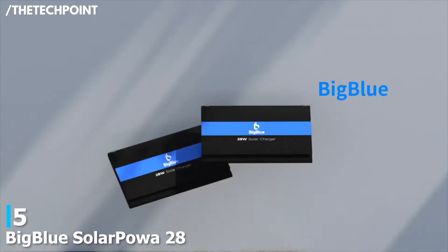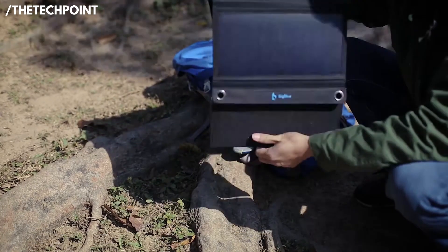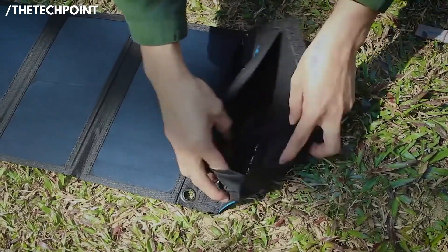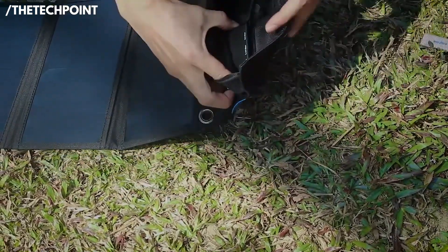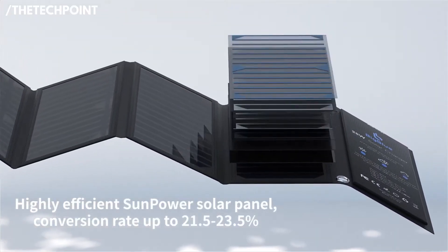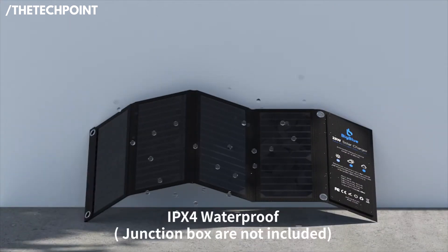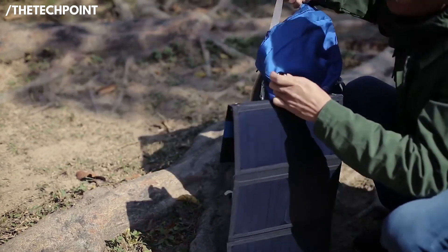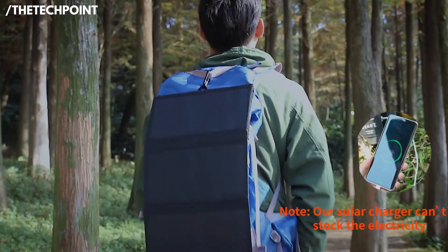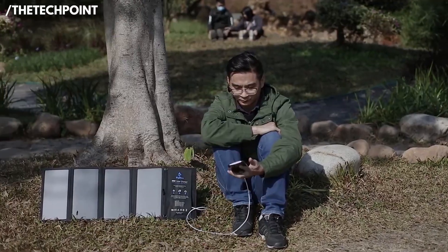At number 5, the Big Blue Solar Power 28, priced at $67.49. Honestly, I wasn't expecting much at first because of the low price, but this little panel totally exceeded expectations. It's a 28-watt foldable solar charger designed for people who are always on the move. I took it on a weekend hike, clipped it to my backpack using the included carabiners, and my phone stayed fully charged the entire time. It works that well under direct sunlight.